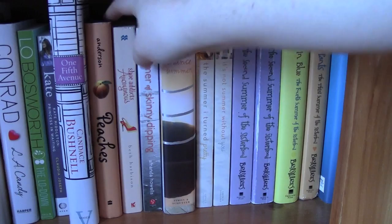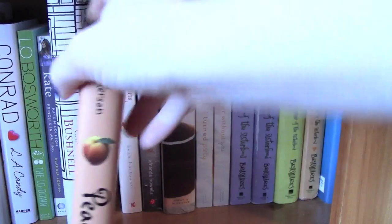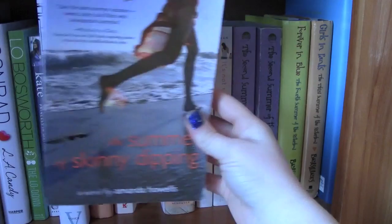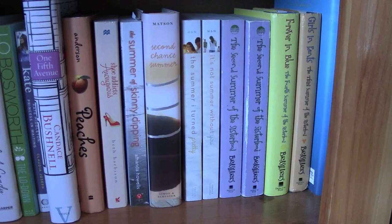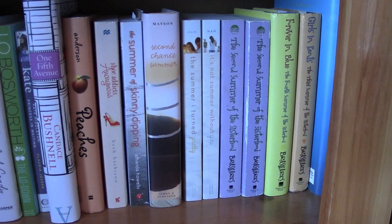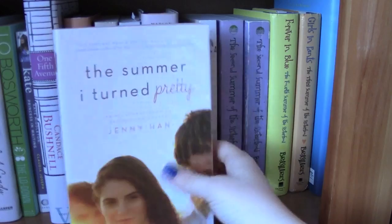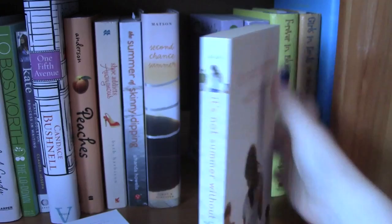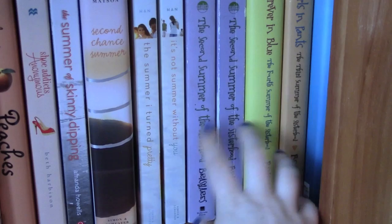Starting here, this is Peaches by Jodi Lynn Anderson — a really cute book, actually a trilogy. Shoe Addicts Anonymous by Beth Harbison, The Summer of Skinny Dipping by Amanda Howells, Second Chance Summer by Morgan Matson. Then the first two books in Jenny Han's The Summer I Turned Pretty series — I read these a while back and found the actual copies at Books-A-Million for like three dollars. I have The Summer I Turned Pretty and It's Not Summer Without You.